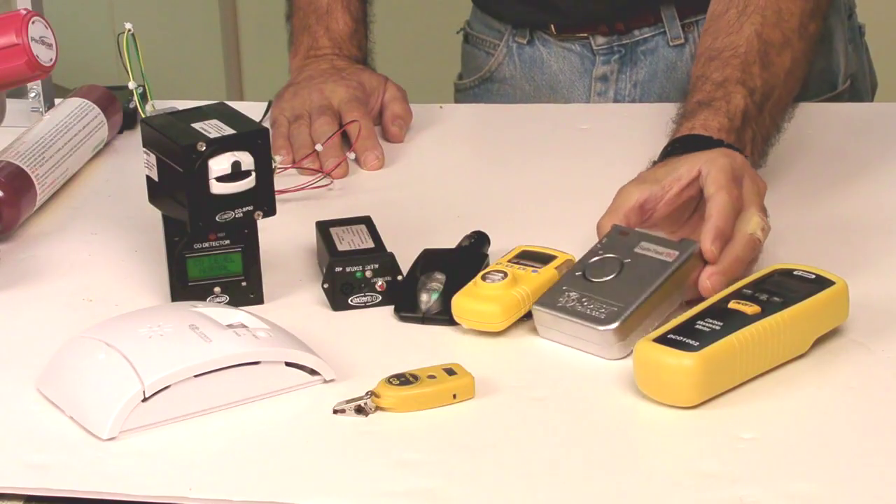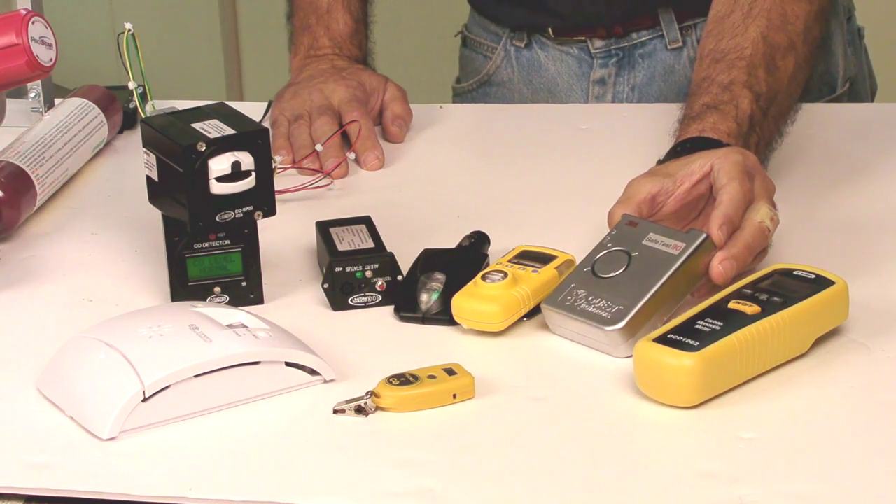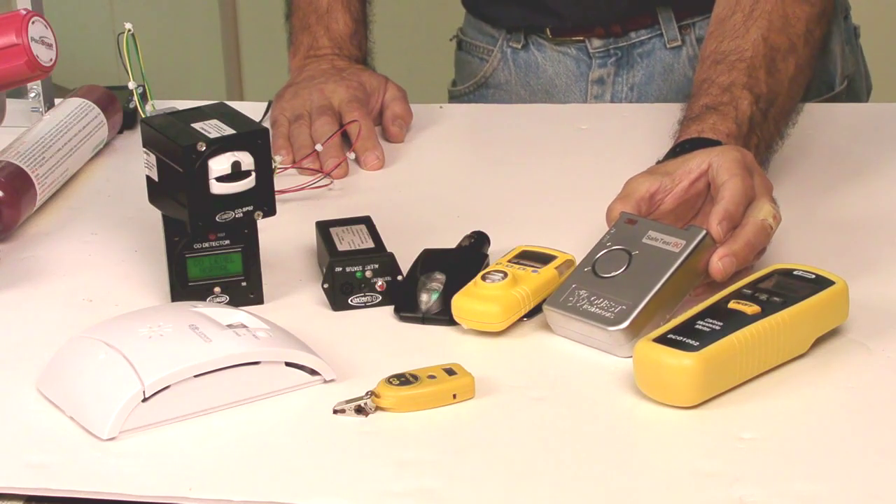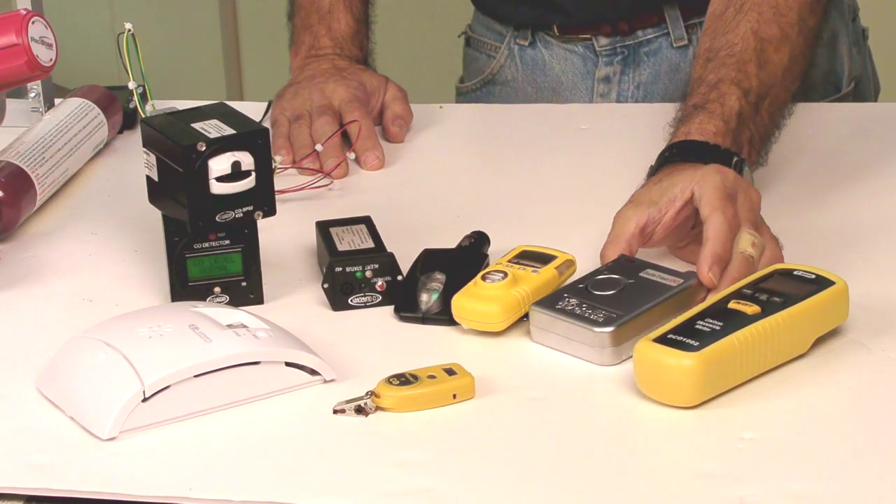This is another good low-level detector from a company called Quest Technologies. Quest has been at it for a while — they make instruments for the industrial markets. Again, very good low-level detection with good alarming, good battery life. Unfortunately, this one's being discontinued, but Sporty's still has a few of them for under $380.